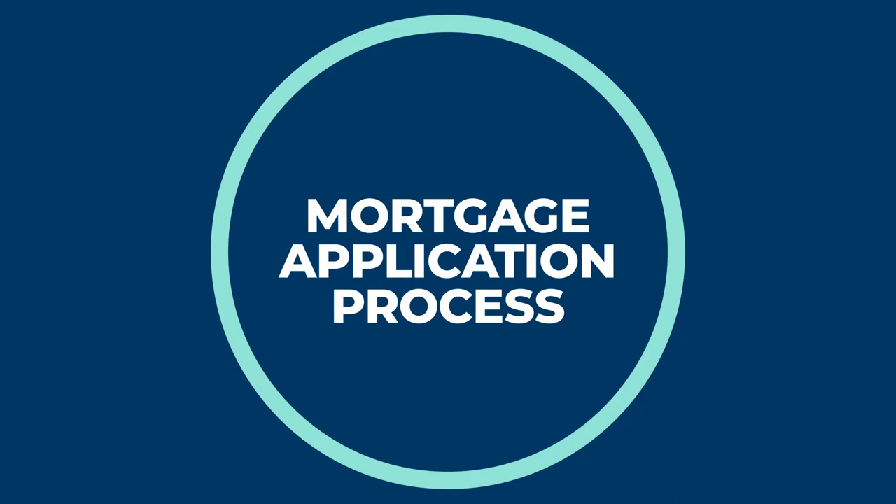Hi, good morning. This is Patti Hale with Homestar Financial. Let's talk about the mortgage application process. I'd like to give you an overview of the process to take some of the fear and the uncertainty out of the process and hopefully some of the frustration. If you've never done this before, you might not know what to expect, so we want to make this the easiest way home for you.